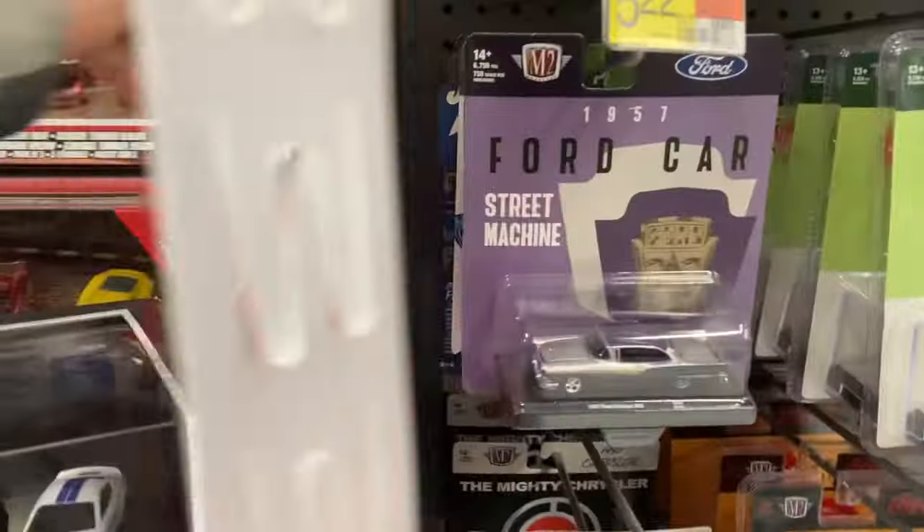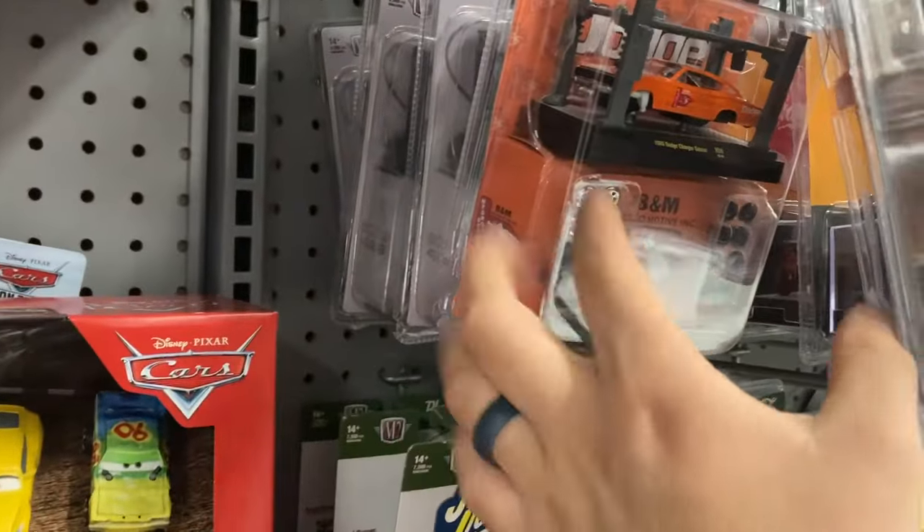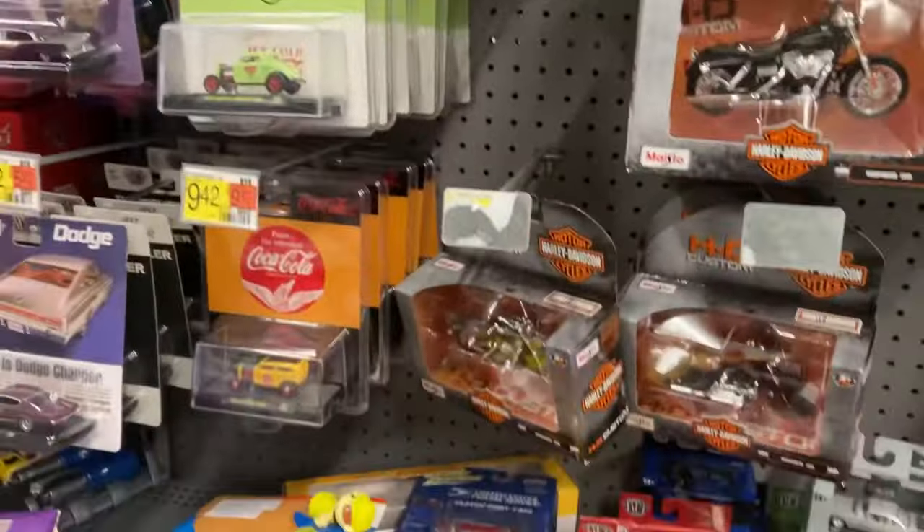I got M2s. It's almost the same old castings, but I got some new ones like this one — just a Charger right there, a Mustang. Got the Muscle Machines.